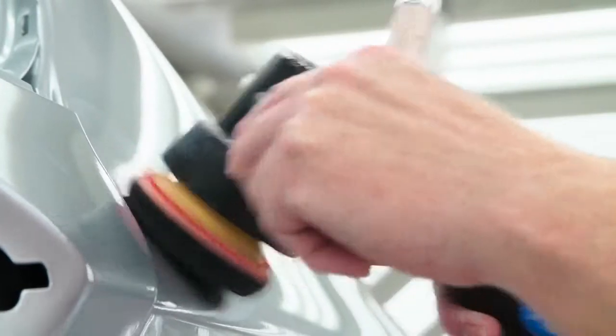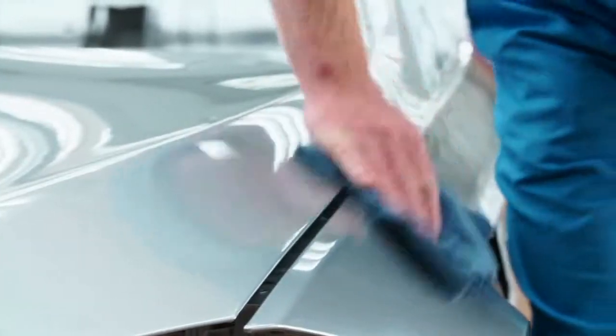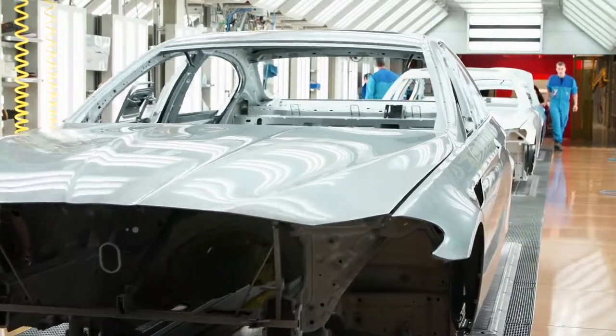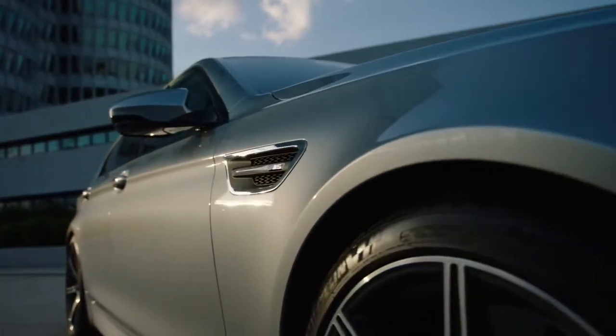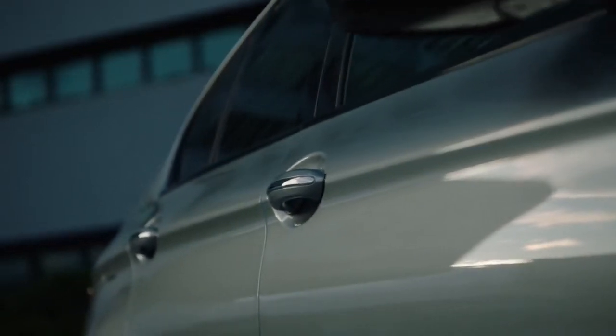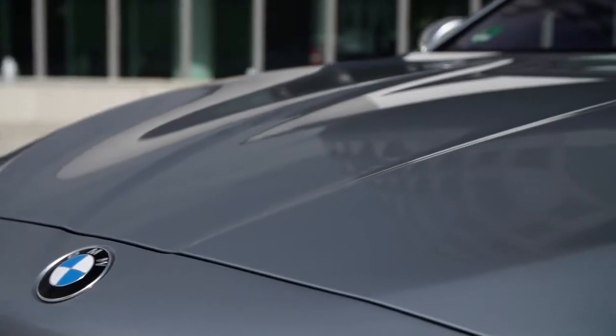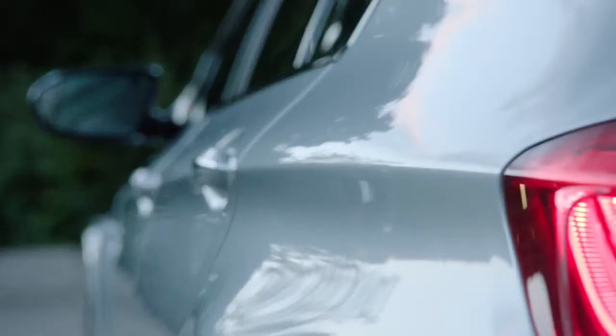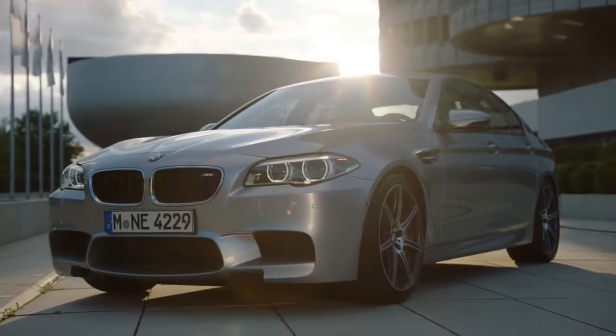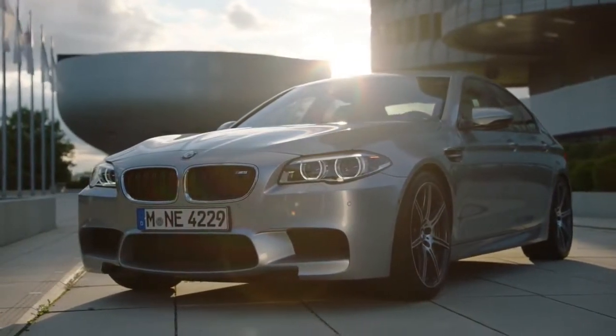After the clear coat and the dryer, the finishing specialists polish and examine the car a last time. Only if the surface is absolutely perfect, the exclusive chassis leaves the paint shop in Dingolfing. BMW Individual offers an exclusive range of very special exterior paint finishes. With Pure Metal Silver, the automobile purists are setting a benchmark in terms of depth and brilliance. This color is a real expression of personality.